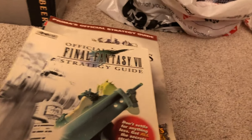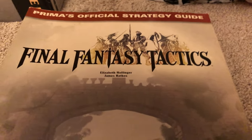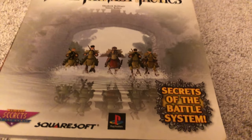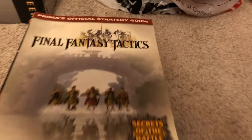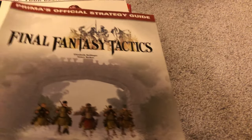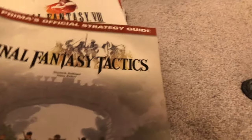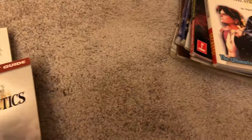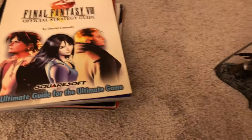The Final Fantasy VII strategy guide — what can you say. Perhaps the greatest game of all time, probably still my favorite RPG ever. But it's closely rivaled perhaps only by this game: the Final Fantasy Tactics strategy guide. If you've not played this game on the PlayStation 1, you're doing yourself a disservice. The greatest strategy RPG of all time, maybe the greatest RPG of all time, maybe the greatest game of all time — right up there with FF7. It's seriously that good.